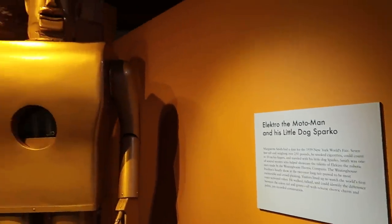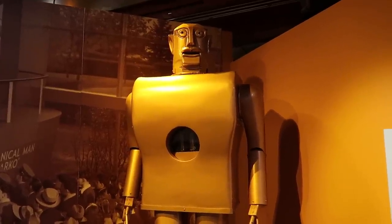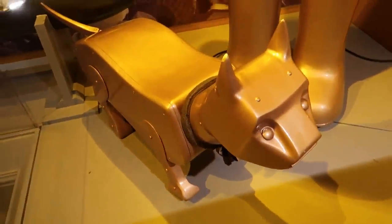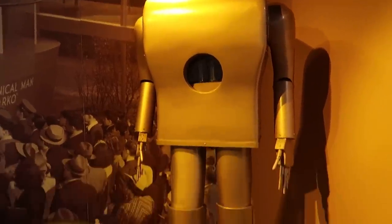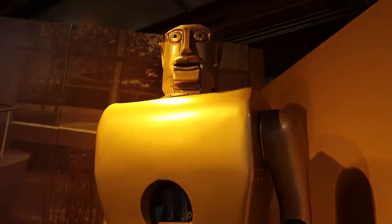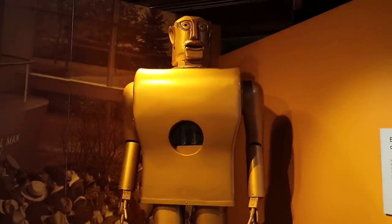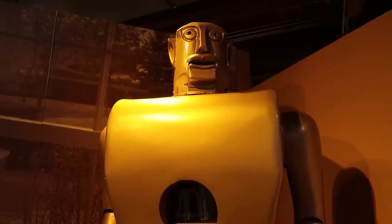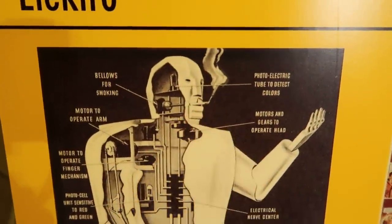Here we have Electro the Moto Man — he was a robot that debuted at the 1939 New York World's Fair. He was a walking, talking robot. He even had his own little dog, Sparko. Electro could tell the difference between red and green, count to 10 on his fingers, and — for some unknown reason — he could actually smoke cigarettes. So all this space-age technology making artificial intelligence, and we trained him to smoke cigarettes. Electro, I think you're great, but you need to quit smoking.